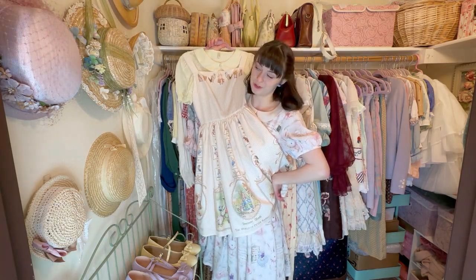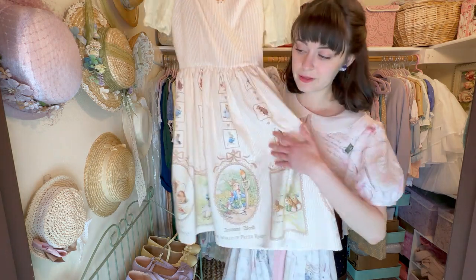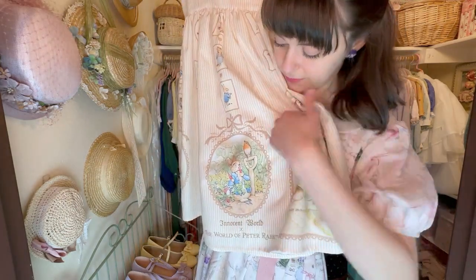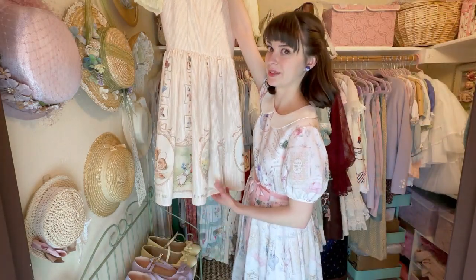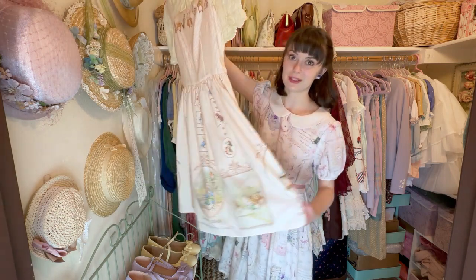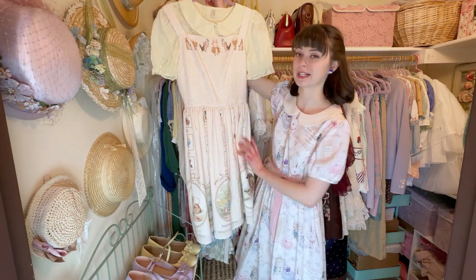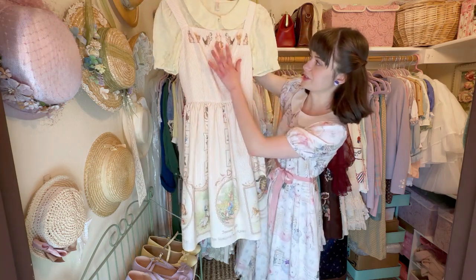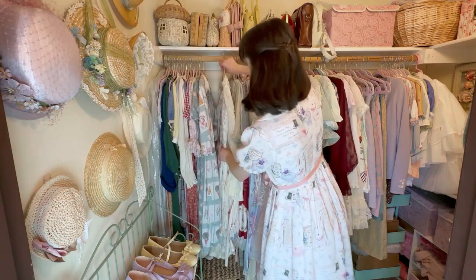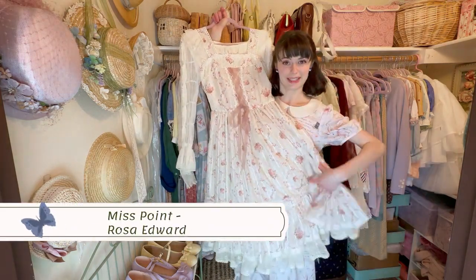Next up is my absolute treasure — Innocent World's Peter Rabbit. This is my most treasured dress that I own because of Mr. Peter. I just feel like I'm wearing art when I wear this dress. I love wearing it because of all the different colors you can pull out of it — I've worn it pulling out blues, yellows, and greens. I really want to try orange sometime; I think that'd be a challenge but really fun.